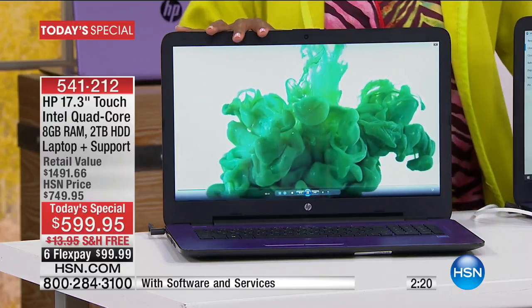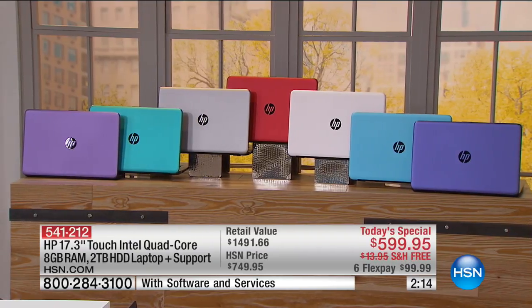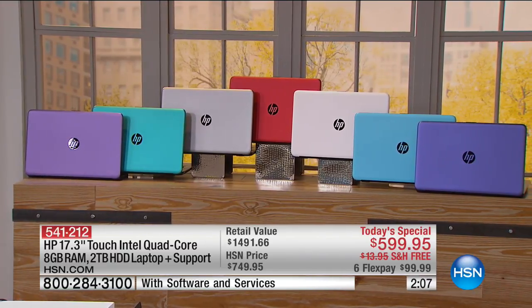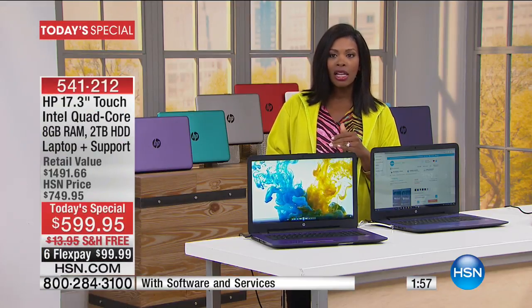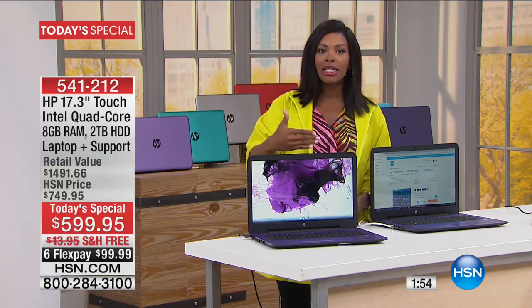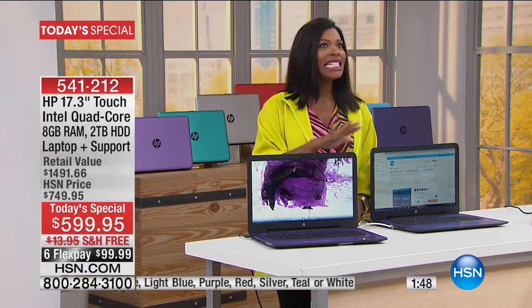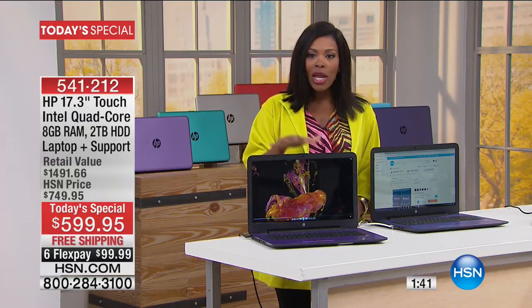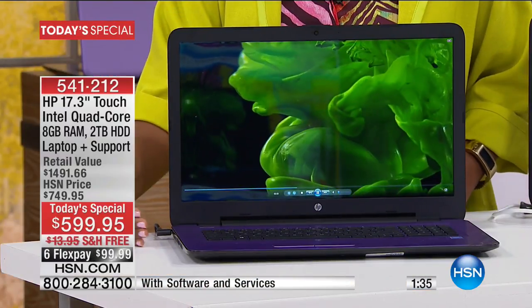It comes in more than just black or gray — you can get it in red, teal, purple, blue, light blue, silver, or white. White is the most limited. We only launched this about three hours ago, and we don't have as many units as we normally would on a Today's Special, particularly on a Saturday.